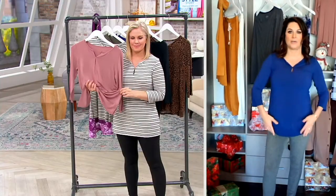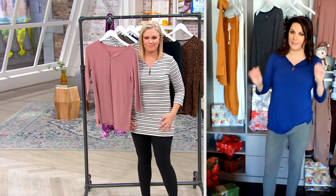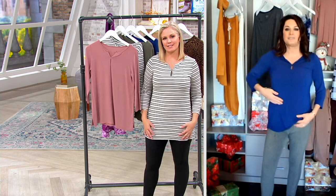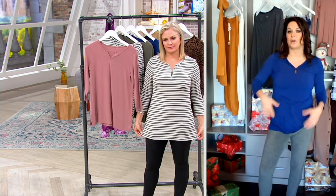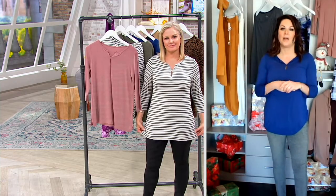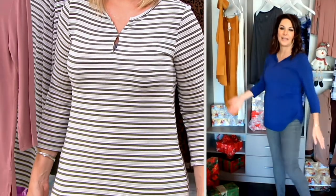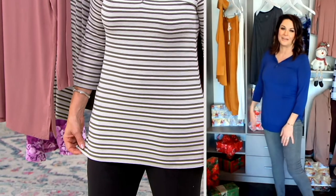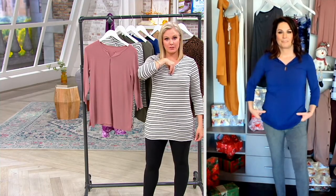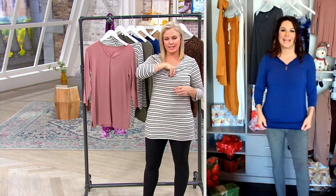I dress this up, I dress it down. The fabric is thin enough — not flimsy — but we want that first lighter-weight base layer. There are just a myriad of different ways you're going to wear this: kicking around the house, relaxing in your leggings, and more. I just noticed my microphone is peeking through the keyhole neckline!